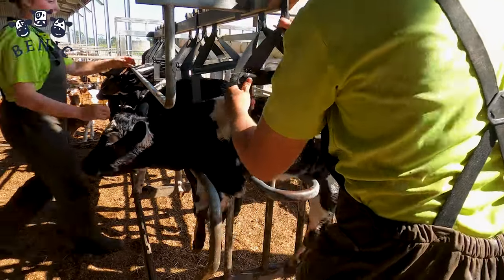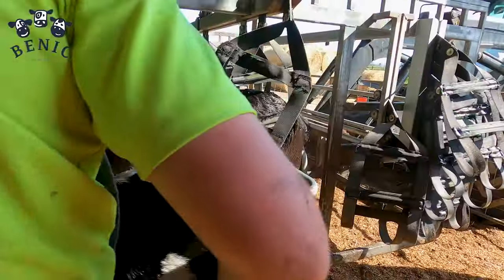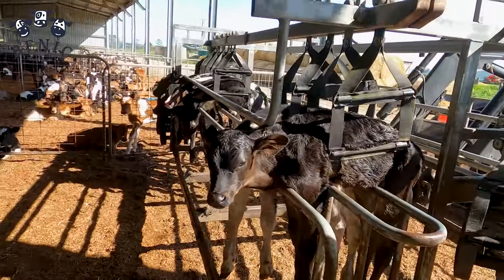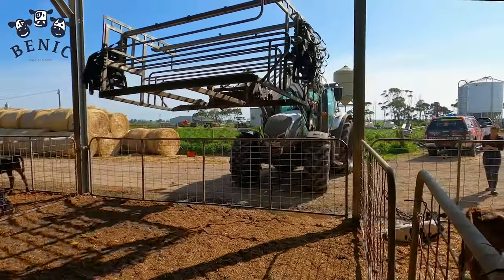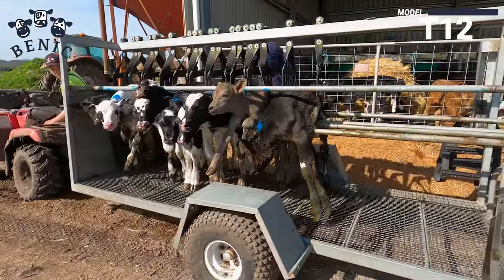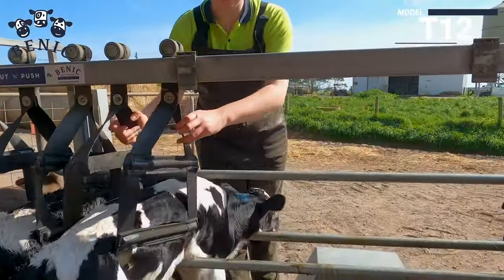We know that your farm workers are your most valuable asset. Bennick Calf Trailers are easy to use and are designed with your workers in mind. Loading and unloading calves is a breeze, reducing the strain on your team and ensuring their safety.